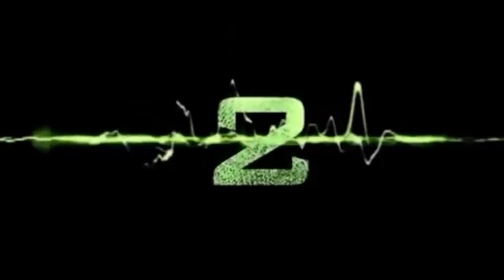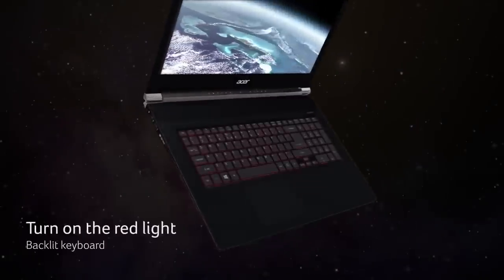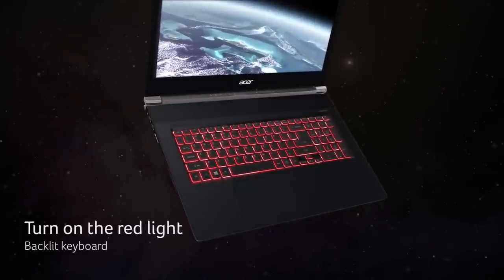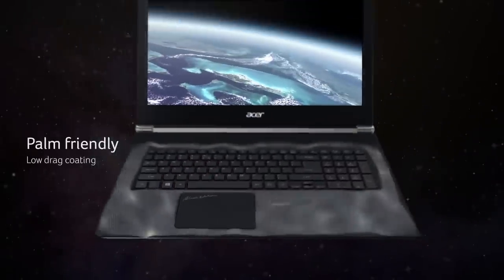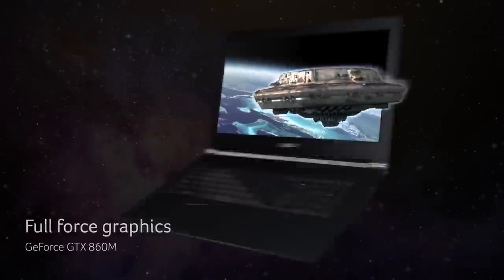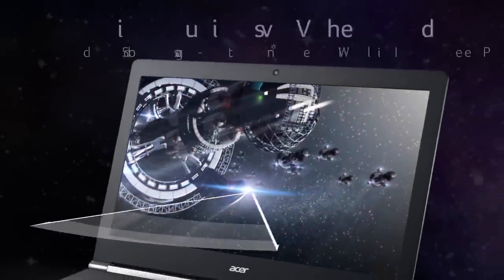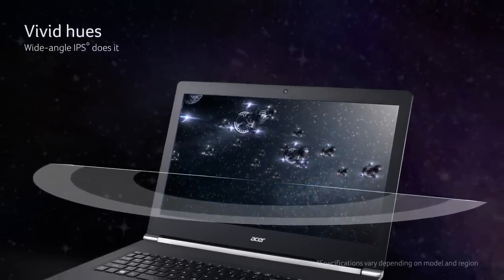Coming in at number 2 is the Acer Aspire V50 Nitro Black Edition, which is a very quality machine, even though its $999 starting price is kind of high. It's powered by an Intel Core i7 processor running at 2.6GHz, so this laptop does have more than enough power to run almost any application you throw at it, and the included 8GB of RAM is more than sufficient for the latest games. Although its upgradeability is somewhat limited, the Aspire V50 Nitro Black Edition offers a sleek design and great specs, making it a top option for users that value their laptop's design and want the slickest gaming experience possible.